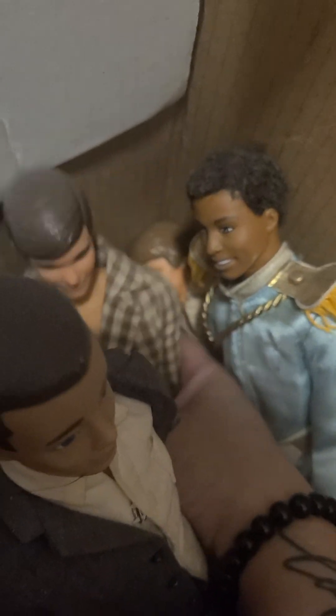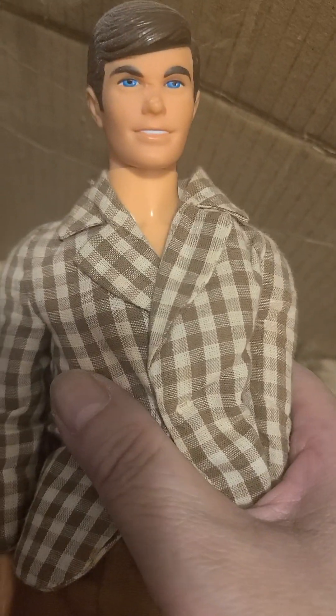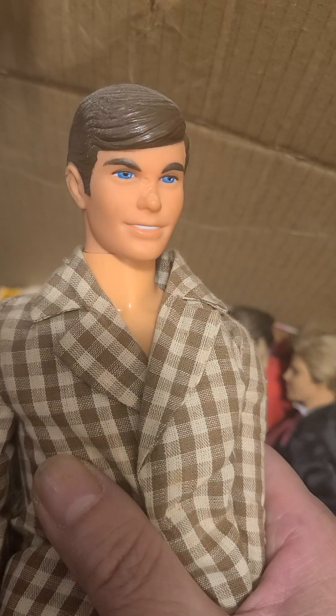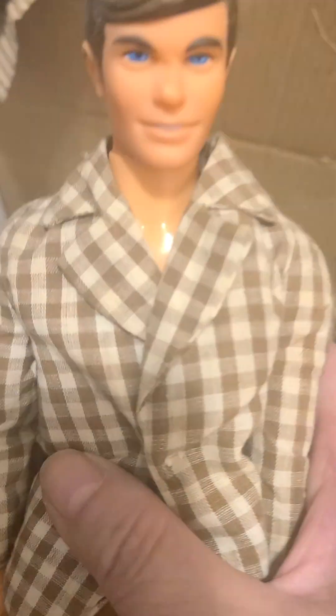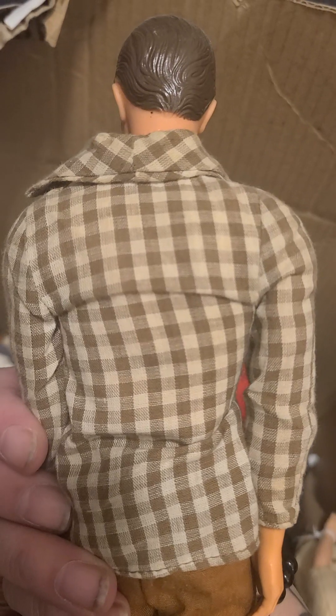We've got another vintage Ken that I can see. He looks rather in good shape — there are no dents or tears. Wait, the nose seems to have a little scratch, but it's not noticeable. Nice pants too, and I'm loving the clothing on this one. The clothing is rather nice. Look at the back and how the shirt is sewn onto this doll.